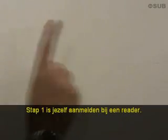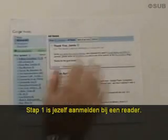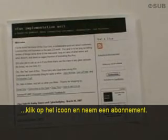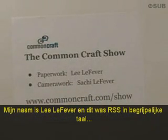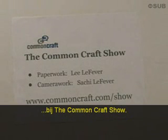So, a quick recap. There are two things you need to do. Number one, go sign up for a reader. Number two, go to your favorite websites, click on the icon, and subscribe. This has been RSS in Plain English on The Common Craft Show.